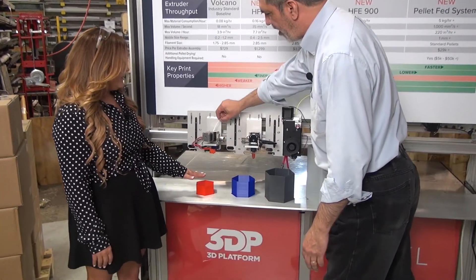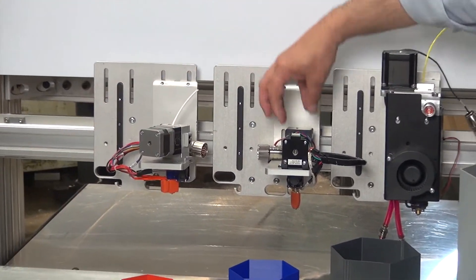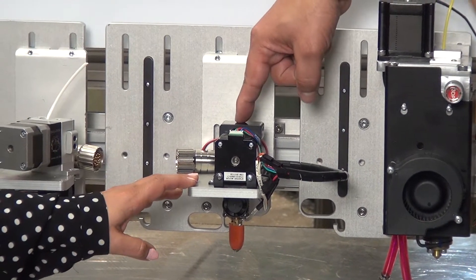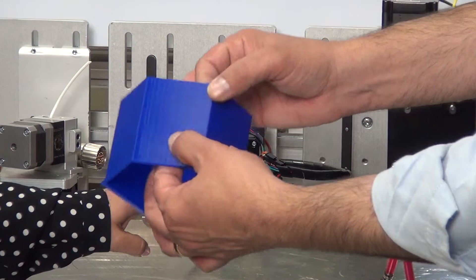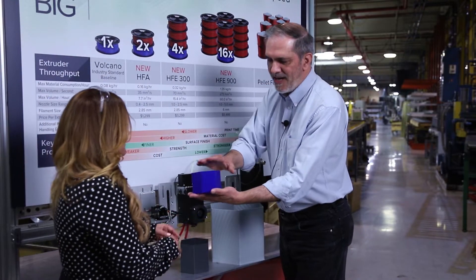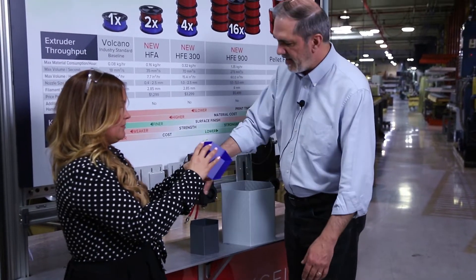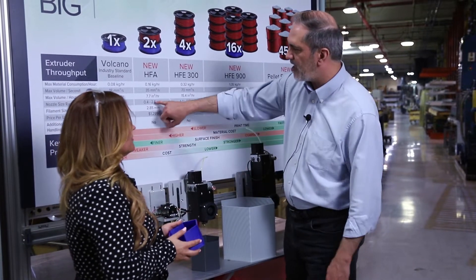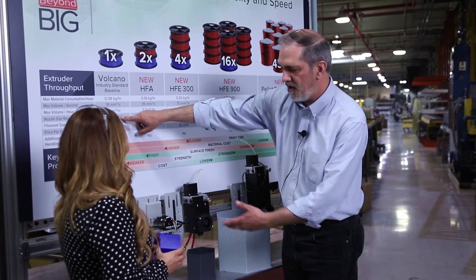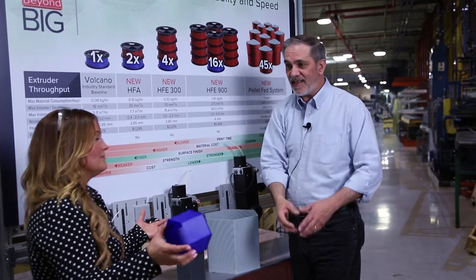You're used to the fine end — the Volcanoes — using a standard 2.85 millimeter filament. But then you take a step up to the HFA extruder, which uses that same 2.85 filament. What you see here is represented as a half hour of printing — same time as that one, except you've got more volume of plastic. The mechanisms inside can push a little more plastic, plus there's a wider nozzle range. With the Volcano you only go up to 1.2 millimeters, but with the HFA you can get up to a 2.5 millimeter nozzle, so you can push more volume of plastic.